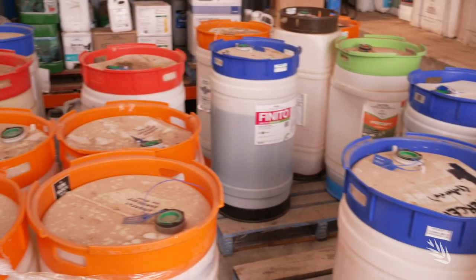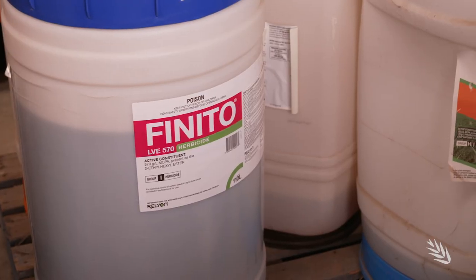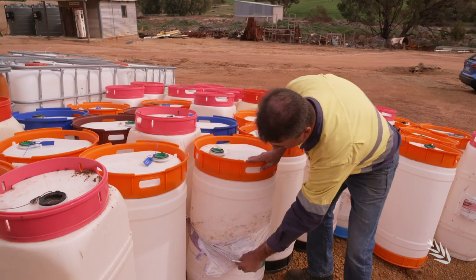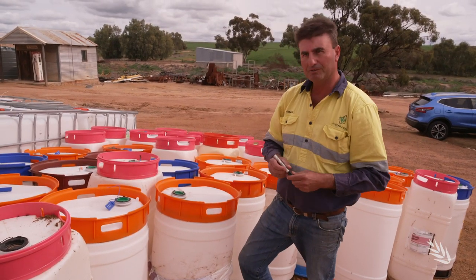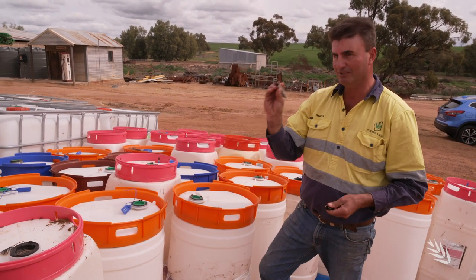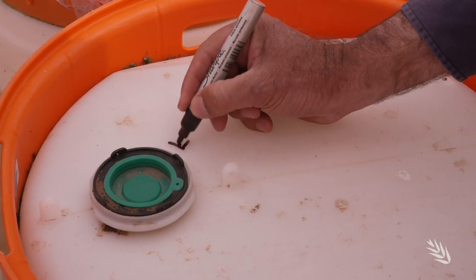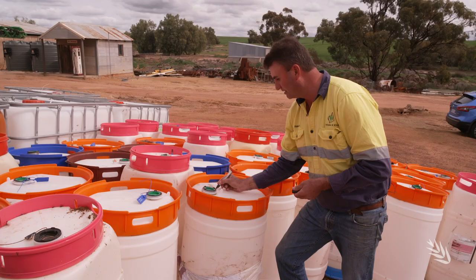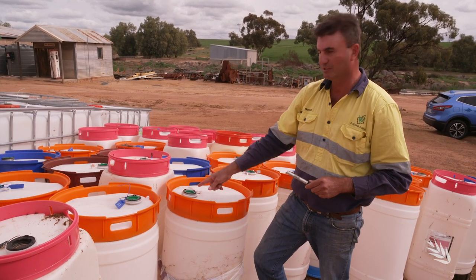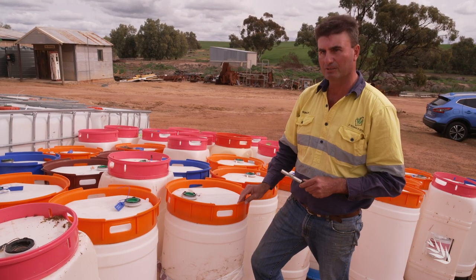Labelling is another risk area. There's no consistent colour coding for drums, and faded or peeling labels can lead to disastrous mistakes. Labels will rip really easily. Whenever chemicals turn up at the farm on first delivery, the first thing we do for peace of mind is grab a permanent marker and write on it exactly what it is. That way there's no confusion when the person goes to put the envirocoupler on — they know exactly what the chemical is.